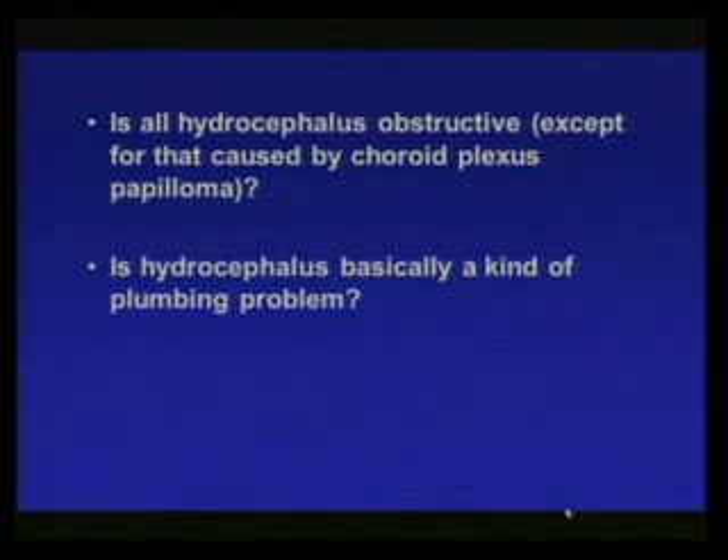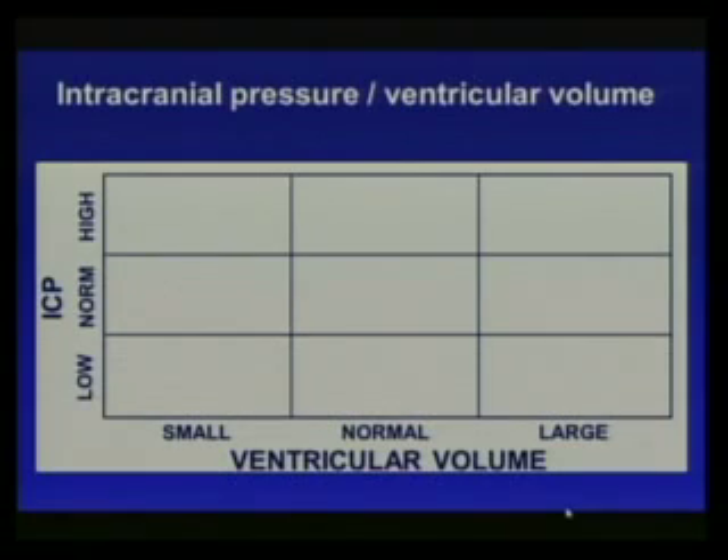According to neurosurgeon Harold Rickate, who gave that definition, he asked: is all hydrocephalus obstructive — except that produced by choroid plexus papilloma? He focuses on various kinds of adhesions outside the ventricular area. Is hydrocephalus basically a plumbing problem? To explore this, let's draw a schema using intracranial pressure versus ventricular volume with a grid of small, normal, and large volume, and low, normal, and high pressure.